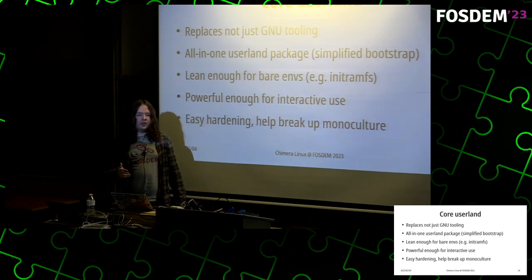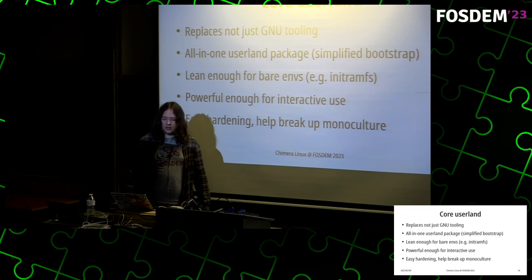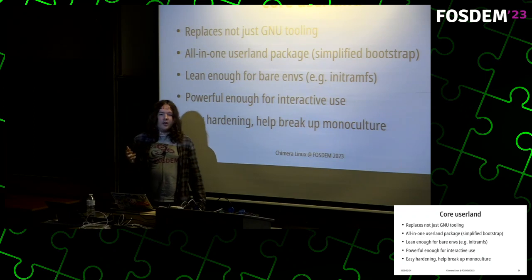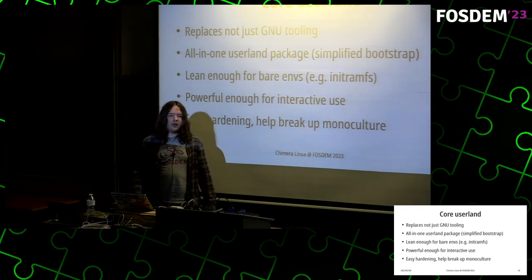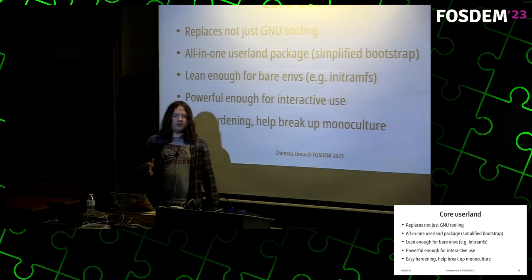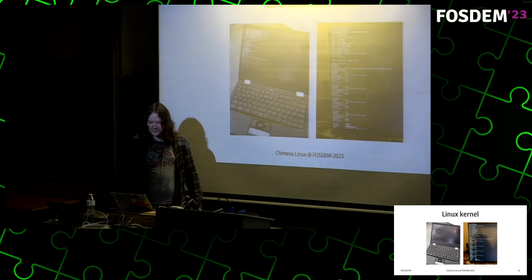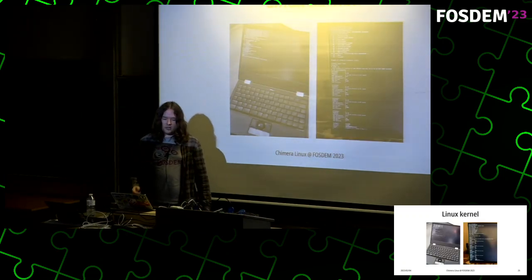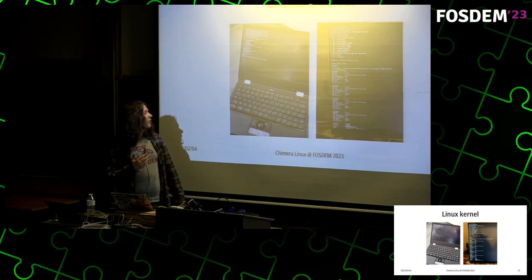It also helps break the current monoculture of tooling, and it's easy to harden. For example, Chimera utilizes Clang Control Flow Integrity hardening, which can be enabled on chimera-utils very easily and it just works.